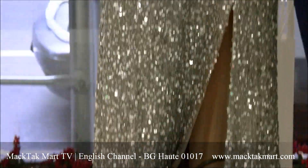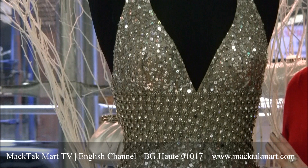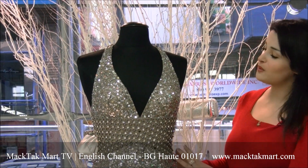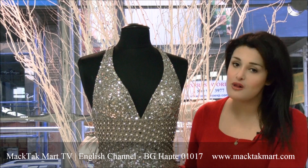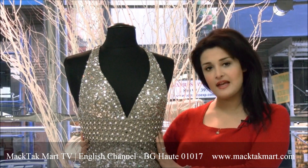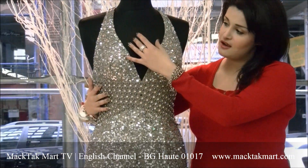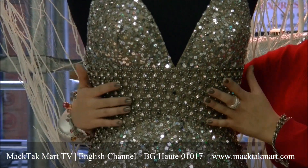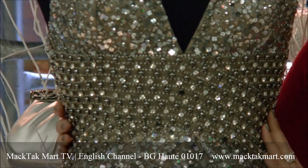The dress is entirely covered in sequins. You have a few different types and shapes of sequins, and you do have some pearl work — all handmade, all over the dress. And then you have this great empire waistline that's going to cut the cleavage and the rest of the bodice, and it's going to mark the waistline, which is going to be very flattering.